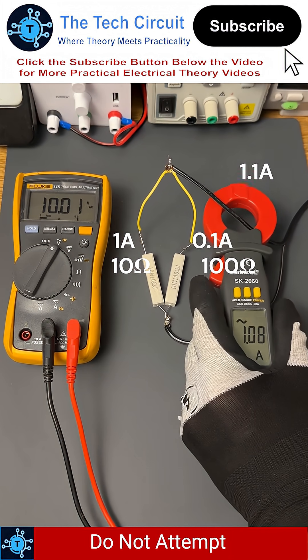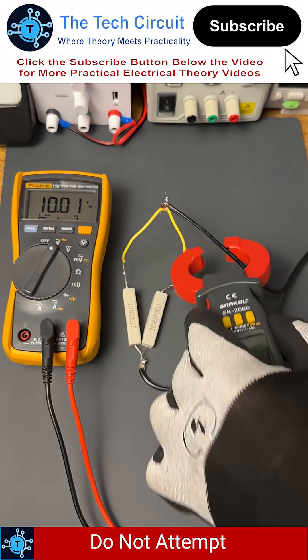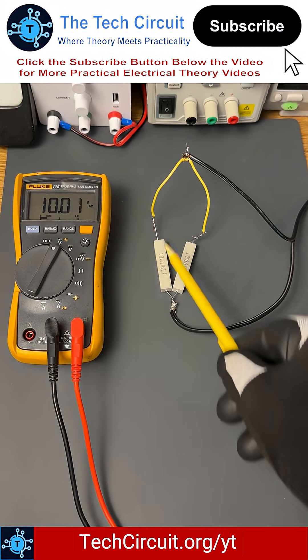You see, both branches are carrying current, just not equally. The lower resistance path gets more current, just not all of it.